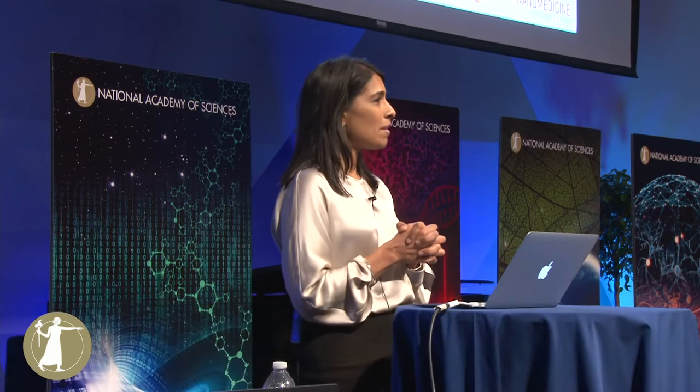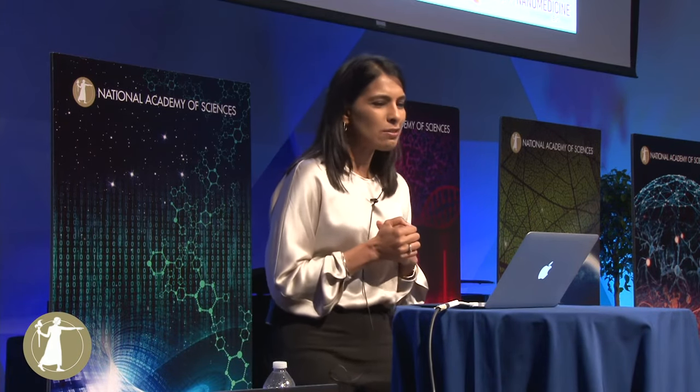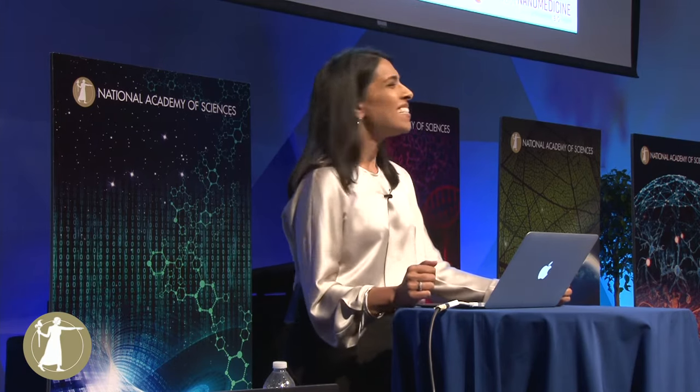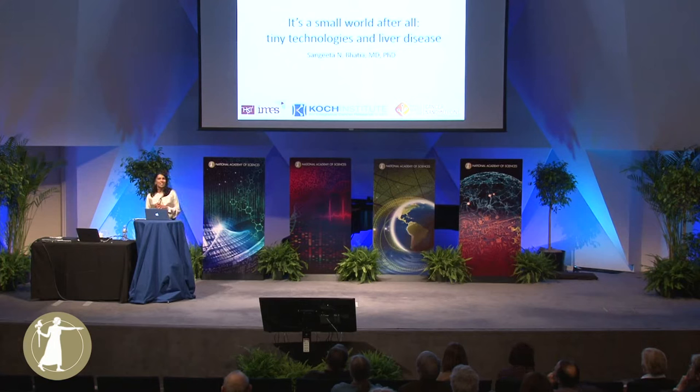My father actually pointed me in the direction of an emerging field at the time, biomedical engineering. I went off to college, and by the time I got to graduate school — the first year of graduate school — I fell in love with the liver. And so what I'm going to tell you today is sort of an engineer's love story about the liver.